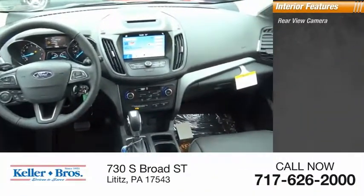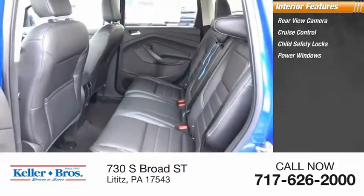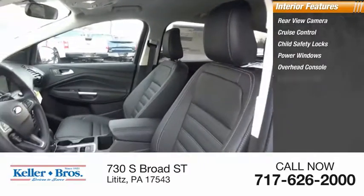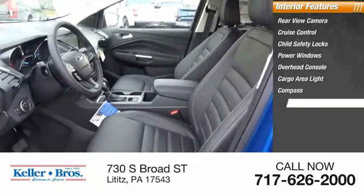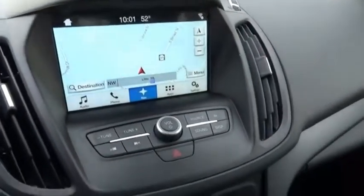Inside you'll find a rear view camera, cruise control, child safety locks, power windows, overhead console, cargo area light, compass, rear floor mats, and trip odometer.